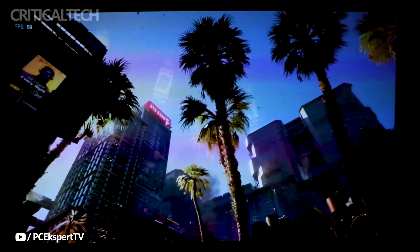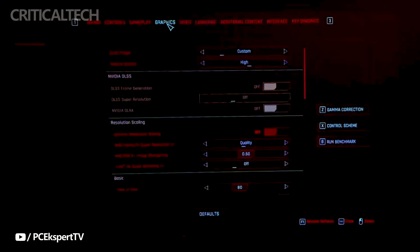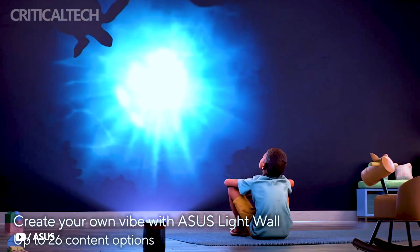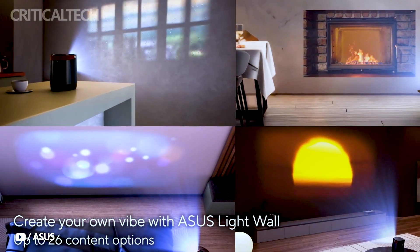The projector also covers a wide 120% sRGB color gamut, ensuring that colors are not only vivid but also accurately reproduced. One of the standout features of the ZenB Mel2 is its short-throw lens. This allows users to project a 40-inch image from just 1 meter away, making it ideal for smaller spaces.